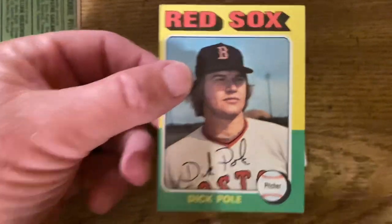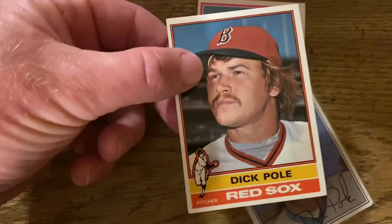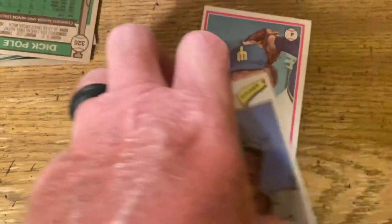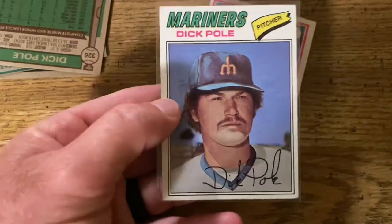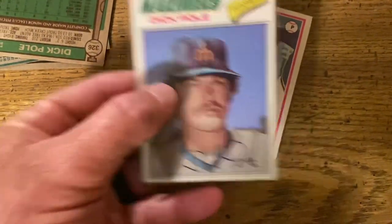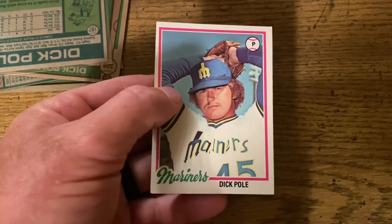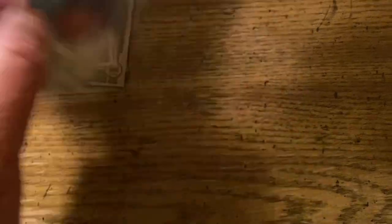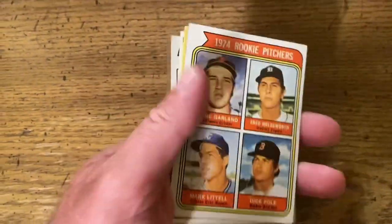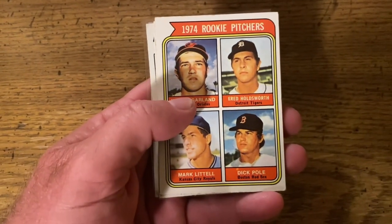1975 Dick Poe card. 1976. And 1977 — I guess he got traded to the Mariners. Then we have the 1978, I believe that was his last card. So are you telling me that my wife has the whole collection of Dick Poe cards hidden in her drawers?